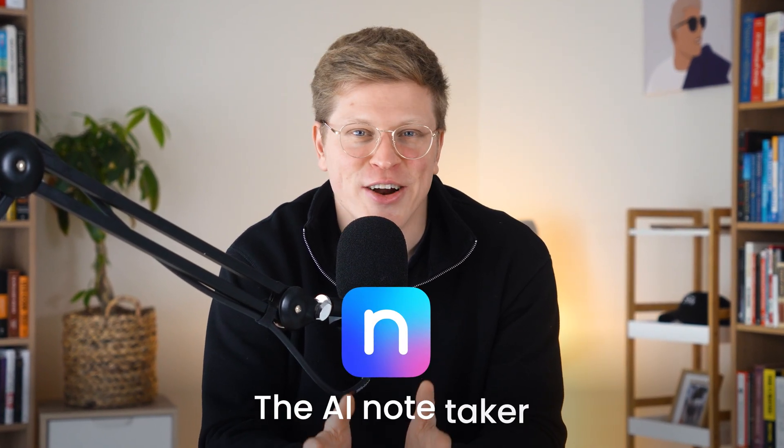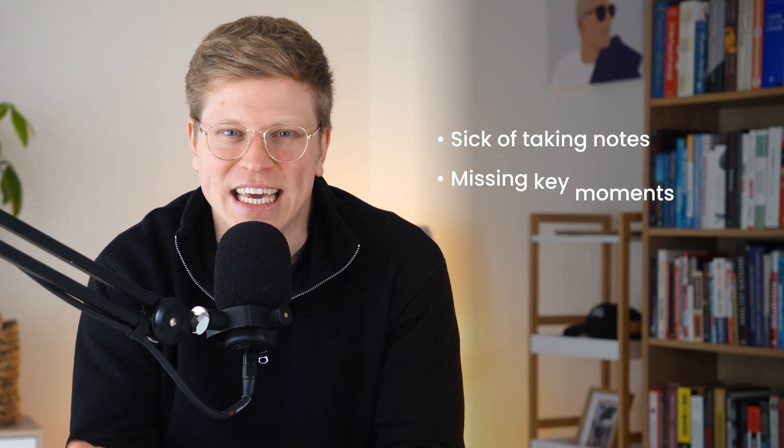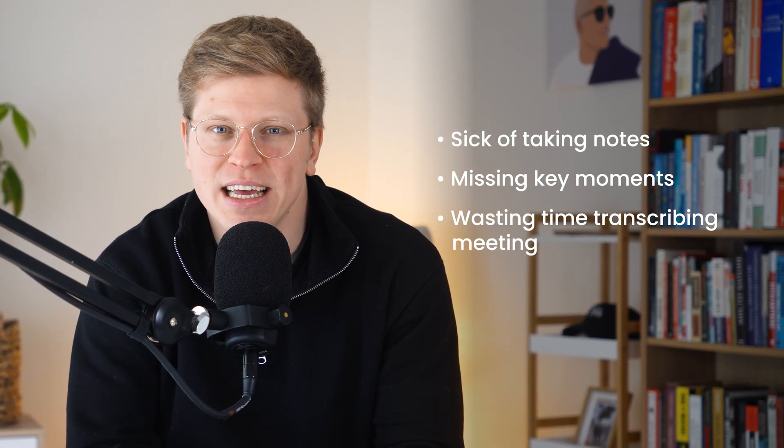In this video, I'm breaking down Nota AI, the AI note-taker everyone's talking about. If you're sick of taking notes, missing key moments, or wasting time transcribing meetings, this tool might be worth a look.